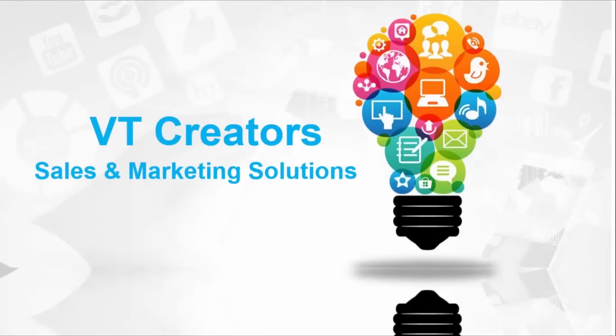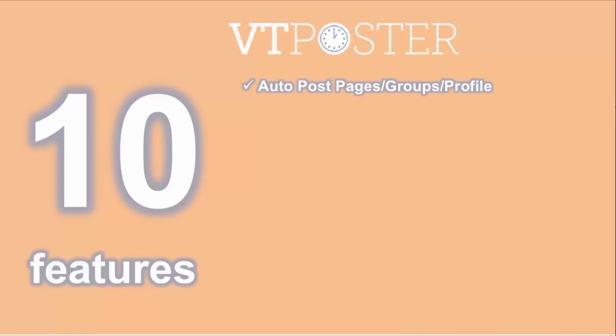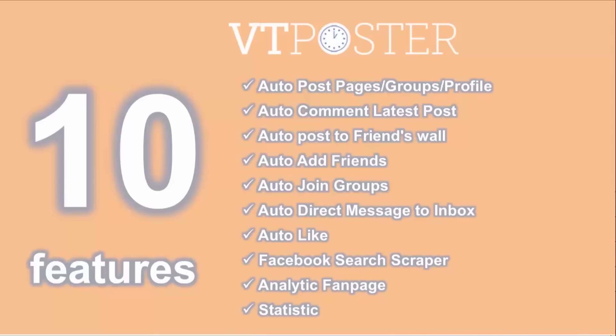VT Creators sales and marketing solution on social media — VT Posts, the best Facebook marketing tools with 10 features: Auto Post Page, Groups, Profile; Auto Command Latest Posts; Auto Post to Friends Quotes; Auto Add Friends; Auto Join Groups; Auto Direct Message to Inbox; Auto Like; Facebook Search; Creeper Analytic Fan Page; and Star Sticktick.